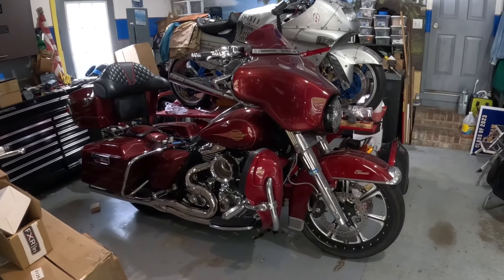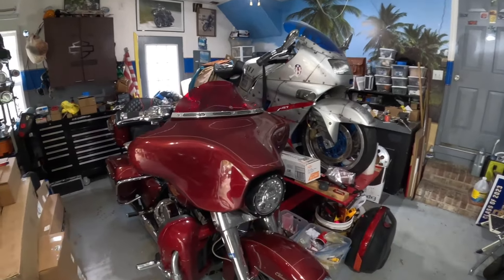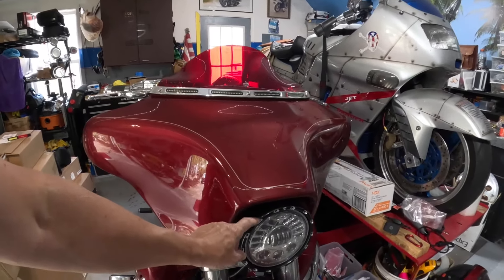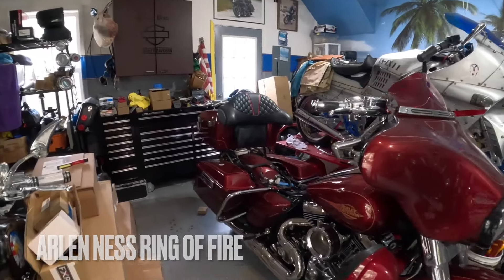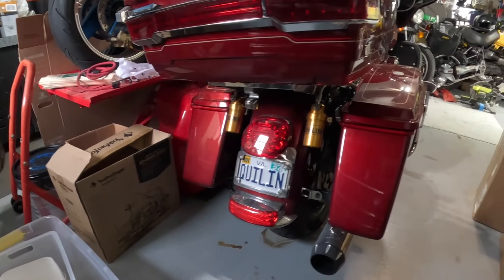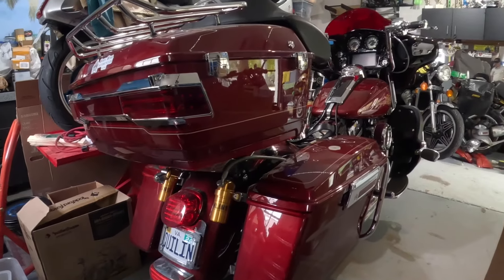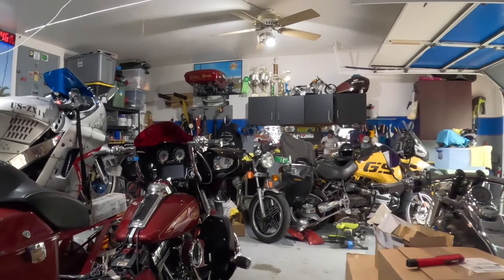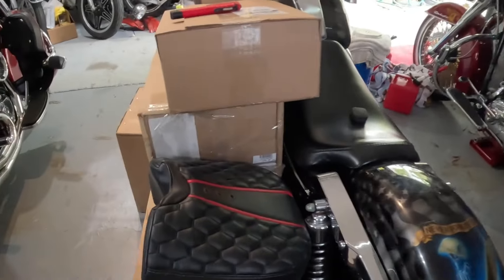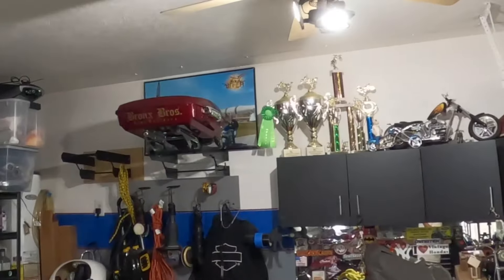It has Roland Sands diesel cut wheels. It has Custom Dynamics lights throughout — a lot of them. The headlight is an Arlen Ness unit. Custom Dynamics lights everywhere. Ohlins suspension front and rear — cartridges in the front and reservoir shocks in the rear. It has a one-off custom seat with gel, including the backrests as well as my razor backrests.